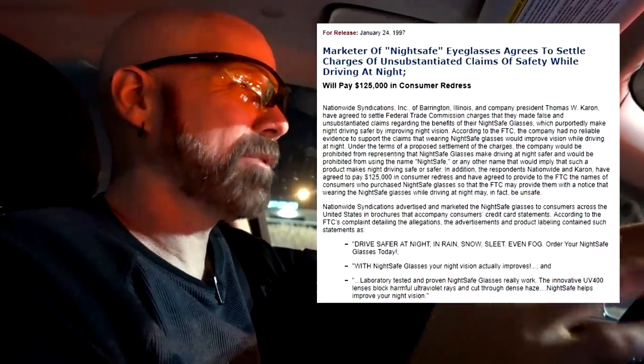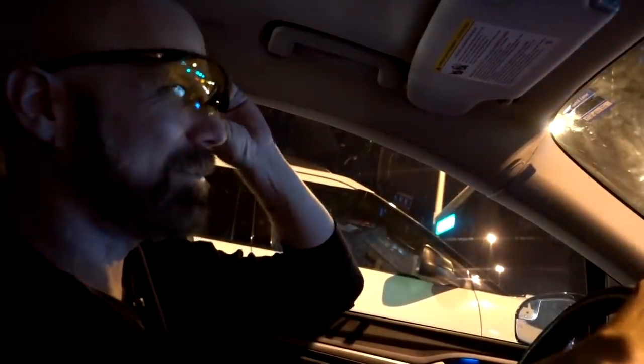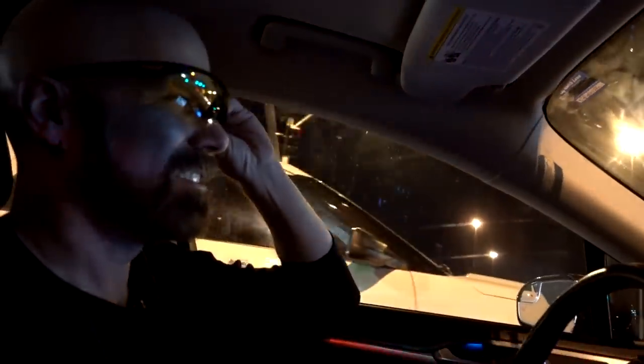Some people say night driving glasses are not a good idea. 20 years ago, back in 1997, there was a product called NightSafe and the makers were fined six figures by the FTC for claims they couldn't substantiate about seeing better at night. Some people say a better solution is clear lenses with anti-reflective coating. That said, NightView NV and the Tac Glasses Night Vision supposedly have an anti-reflective coating. To me it looks like everything just has a slightly yellow tint, and I'm not sure I see better at night.